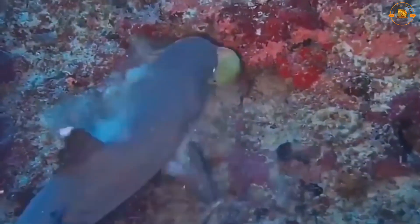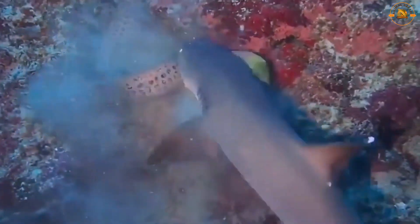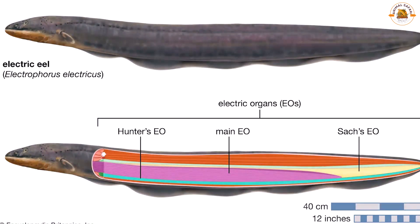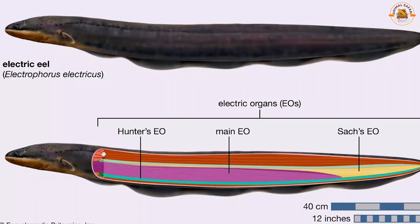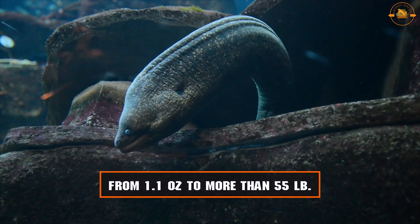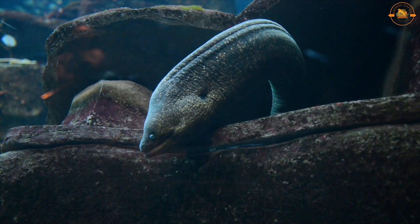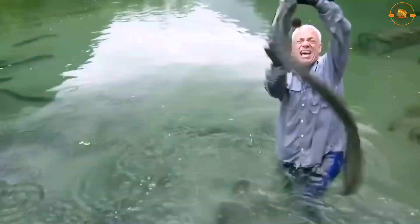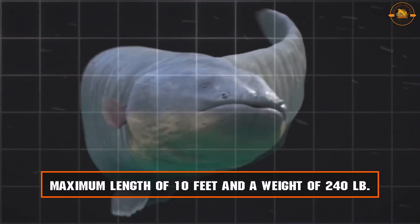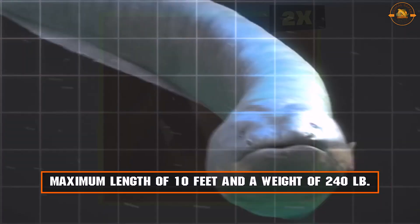Eels sleep during the day and eat at night, seeking prey using their keen sense of smell. They can be as long as 13 feet or as short as two inches for the one-jawed eel. They can weigh anywhere from 1.1 ounces to more than 55 pounds. European conger eels are the heaviest real eels, reportedly growing to a maximum length of 10 feet and a weight of 240 pounds.